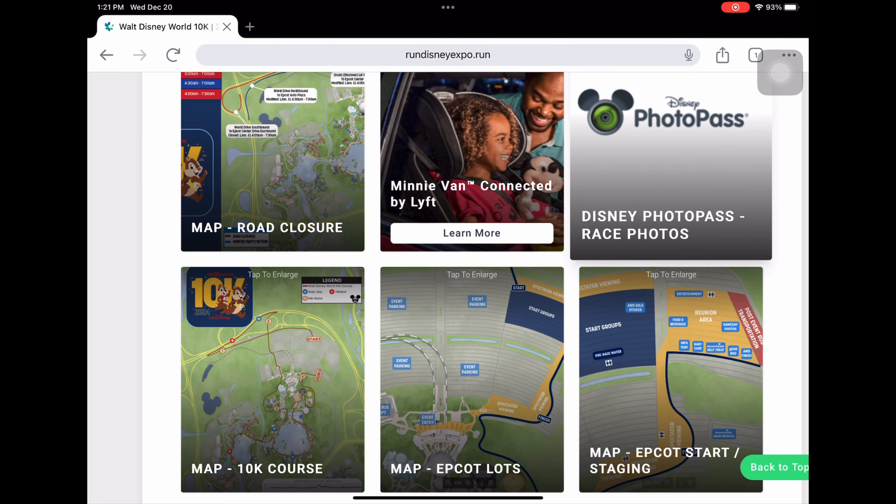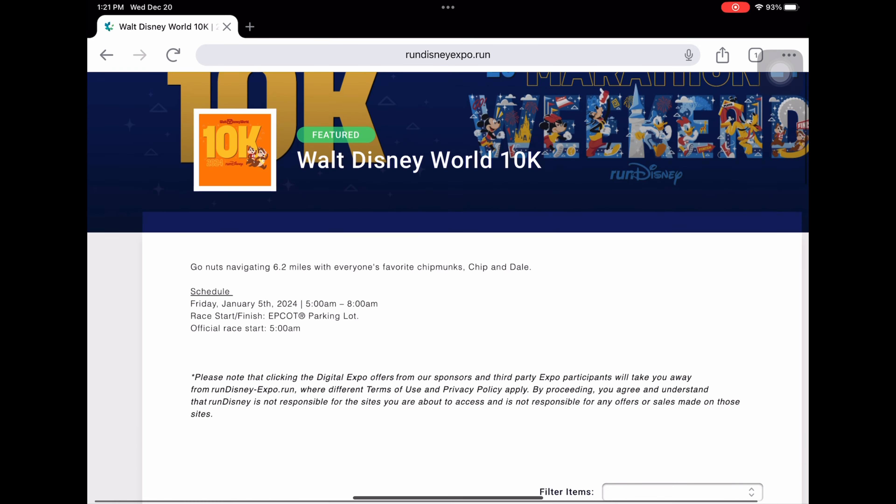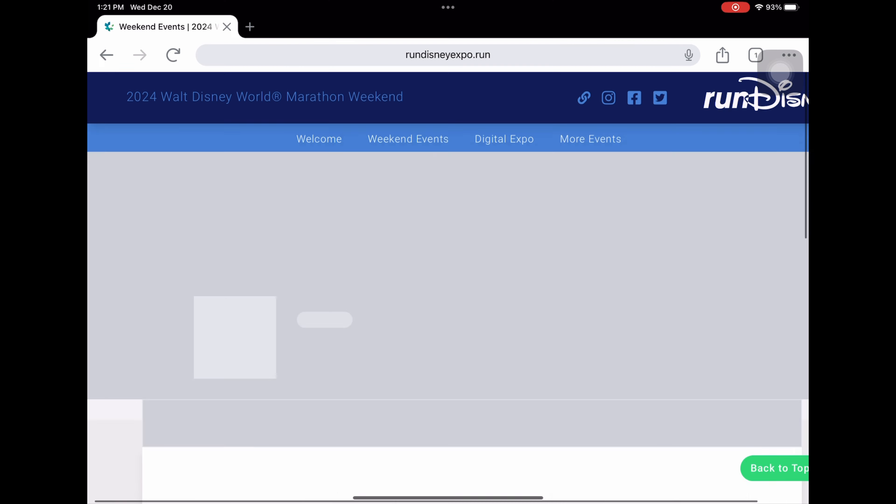After the boardwalk, you re-enter through the backside of EPCOT and run around World Showcase, then along the side of Spaceship Earth, through Guardians of the Galaxy again, and finish in front of EPCOT. The parking lot maps are basically the same as those for the 5K.